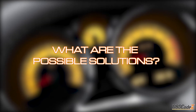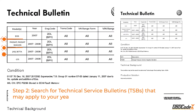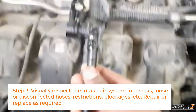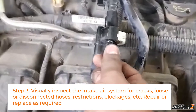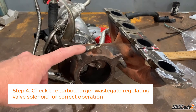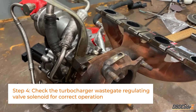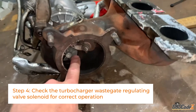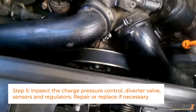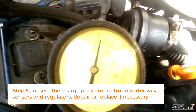How do you fix P0299? First, check for any other trouble codes and repair those first. Then take a peek at any technical service bulletins that may apply to your car. Next, start with a visual inspection — check the intake air system for any cracks, loose hoses, or blockages. After that, check the turbocharger wastegate regulating valve solenoid for correct operation, as it plays a big role in regulating the boost pressure. Then focus on the charge pressure control diverter valve and all that fancy stuff. Repair or replace any faulty components as necessary.